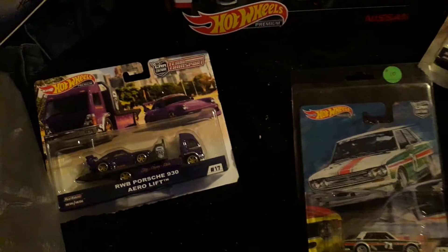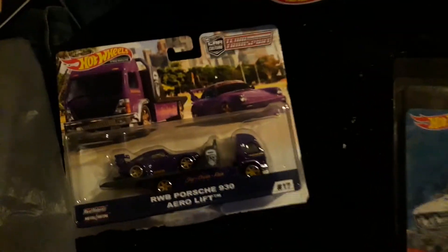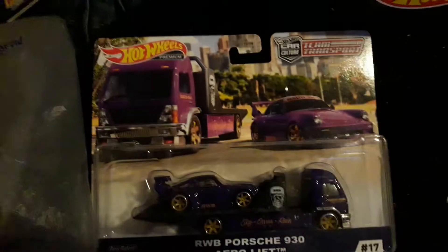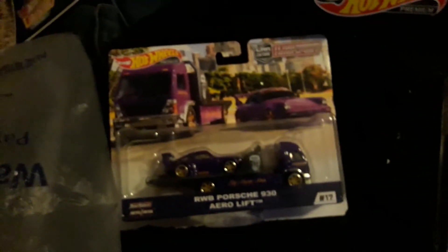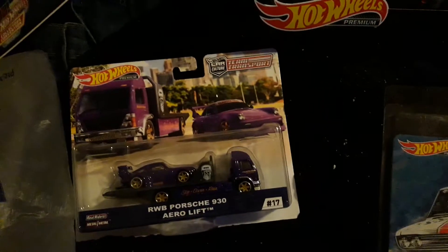Hey everybody, I want to make a quick video. I got some rare hard-to-find Hot Wheels here. I got this RWD Porsche 930 aero lift — it's purple, it looks super sweet. The guy I bought it from said he drove over 200 miles just to find one of these, and I got it.